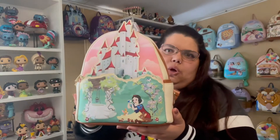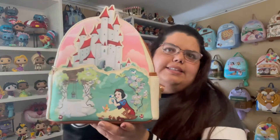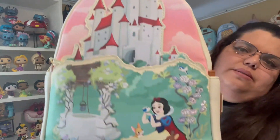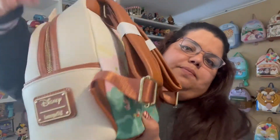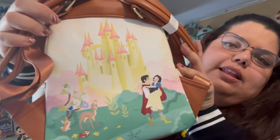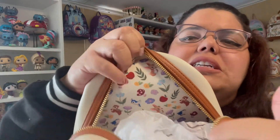Next up is Snow White, and as you can see here we have a whole different color palette. This one is so cute — look at the sky, the castle with the animals. This one does have side pockets. The back is amazing; I completely love the art in the back of these bags. Let me show you the inside because it's so cute — look at the flowers and the animals. It's cute, I love it.